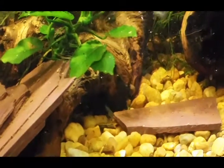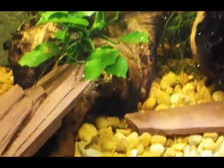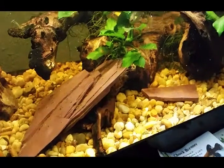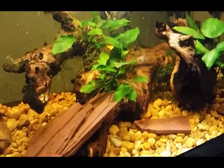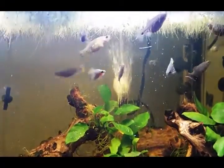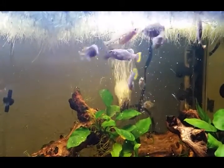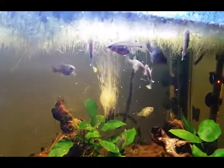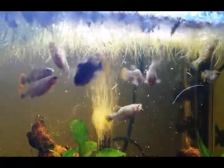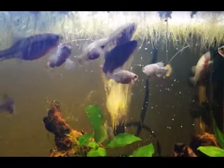There's baby tequila — Zoogoneticus tequila, Rio Teuchitlan. There's a bunch of hides in here. Normally I pull the females; I didn't think any were ready to drop. I think this fish is so cool — Zoogoneticus tequila, the tequila splitfin.